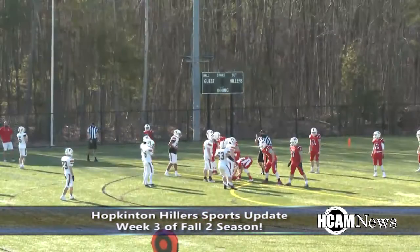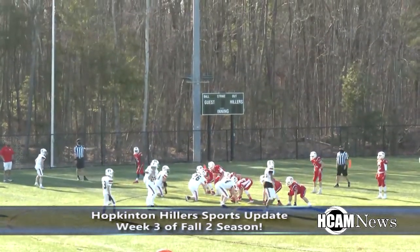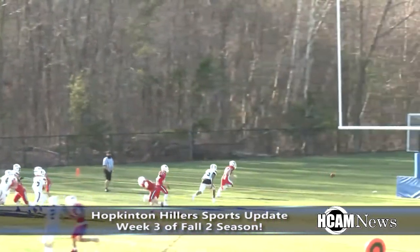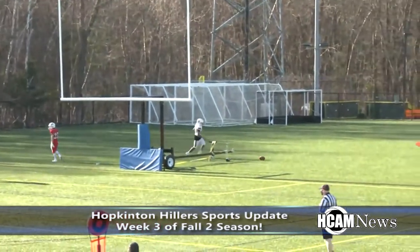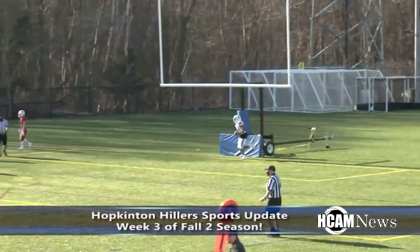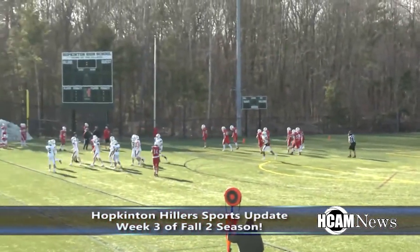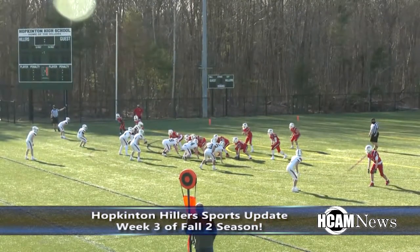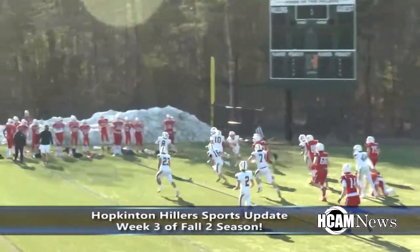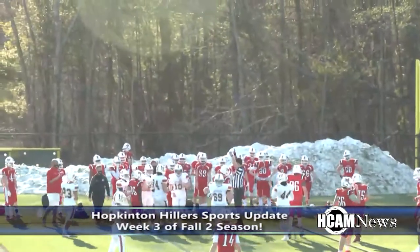On fourth down, the snap goes over the head of the punter into the end zone — that is going to be a safety. A safety puts the Hillers up 8-0. In the third quarter, both teams went back and forth with some great defensive stops. The game stayed an 8-0 lead in favor of the Hillers heading into the fourth.